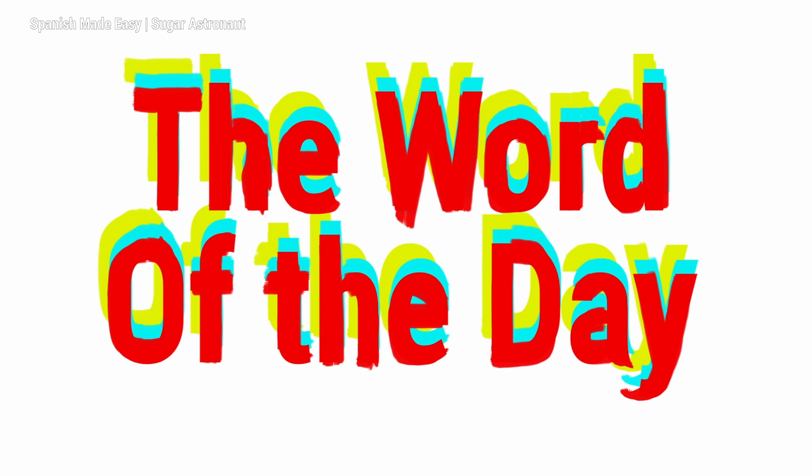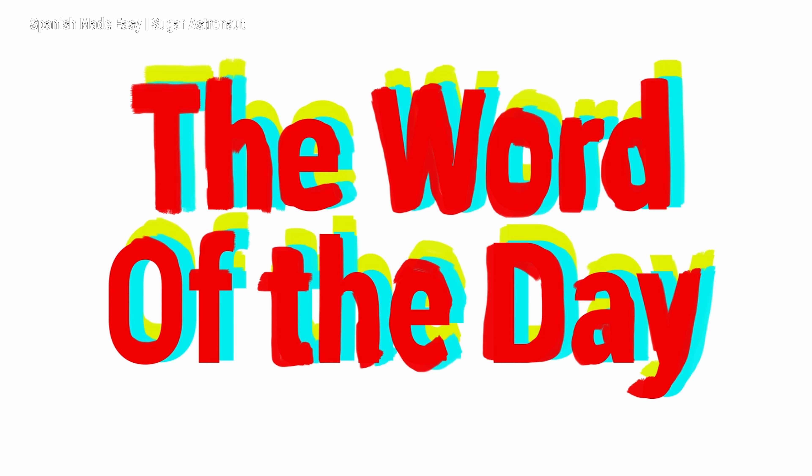We will talk about something related to food. Hi everyone! I feel a little under the weather, but today we're going to talk about an interesting Spanish word.